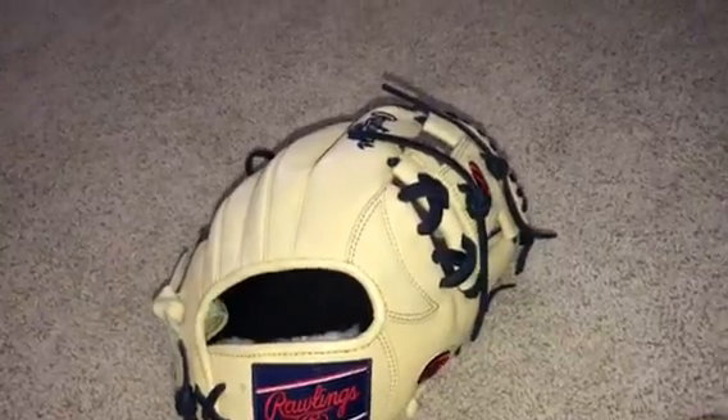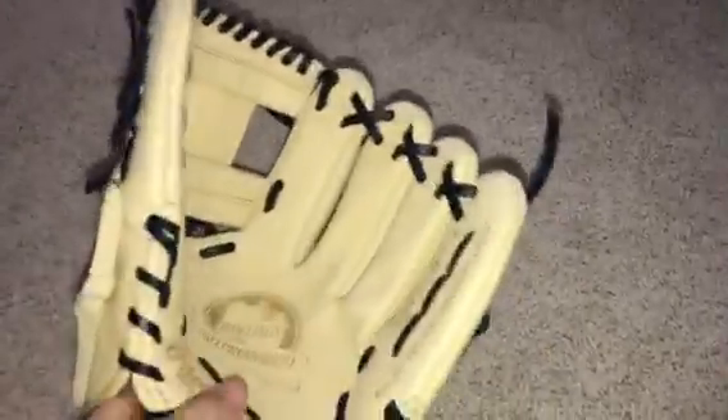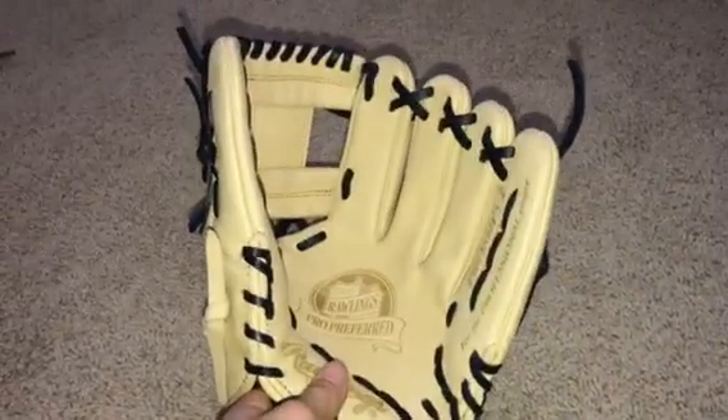I'm actually sending it to Bald Glover to get it broken in. I like how he breaks in the gloves. I just realized it was 11.75, so I don't know how I feel about the size.